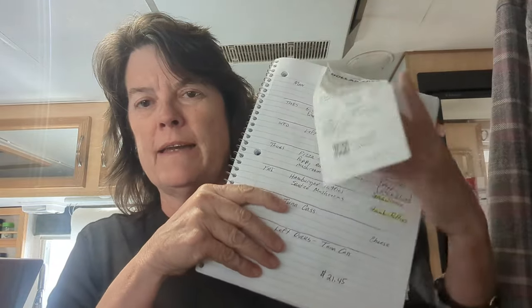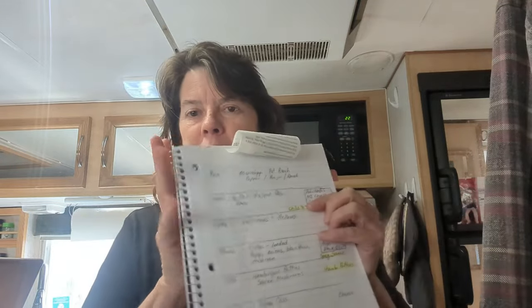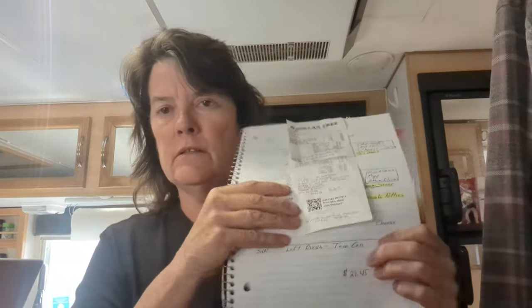Of all the meals that I cooked last week that were on the meal plan, I went ahead and attached my receipts to that day. I cooked pretty much every one of them and they're going to be all in one video. We didn't have enough chilleriano for leftovers — not enough for dinner — so we had it the next morning for breakfast, so I needed something for that day.